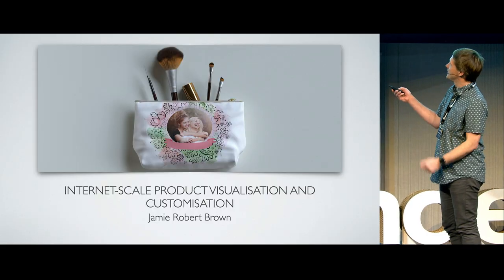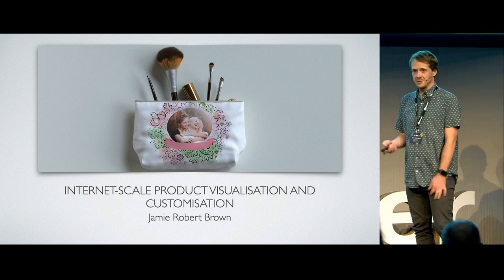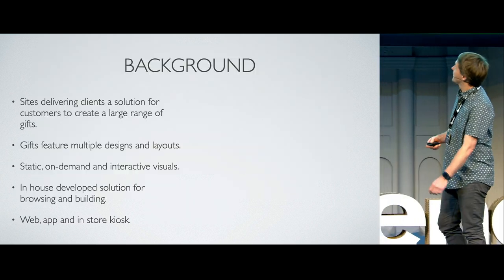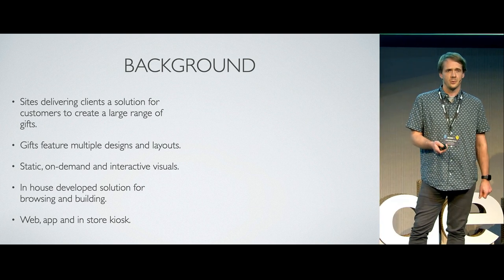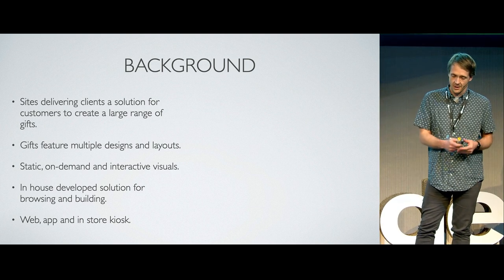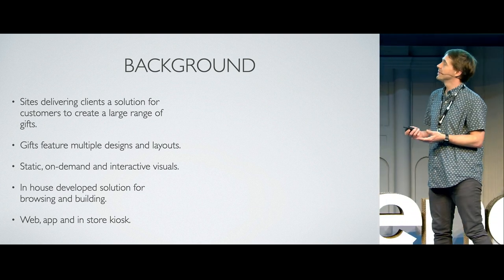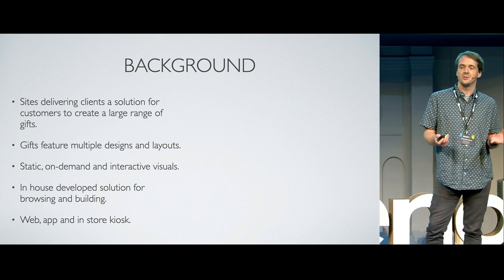Hello. Thank you all for hanging around and not disappearing into Amsterdam this afternoon. My name's Jamie. I'm here to talk about internet scale product visualization and customization. I work for a company in the UK called Live Link Technology, based in Portsmouth on the very south coast of the country. We offer websites that deliver our clients solutions to allow their customers to create a large range of photo gift products.